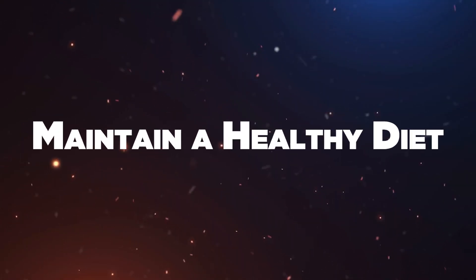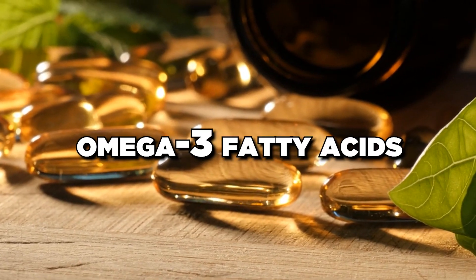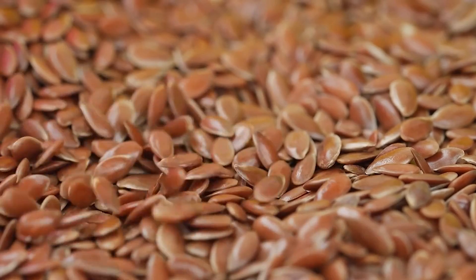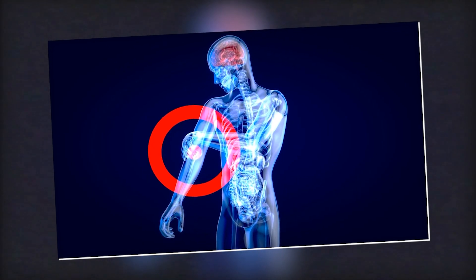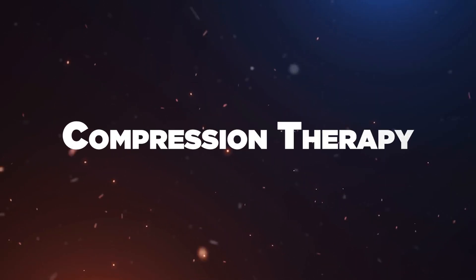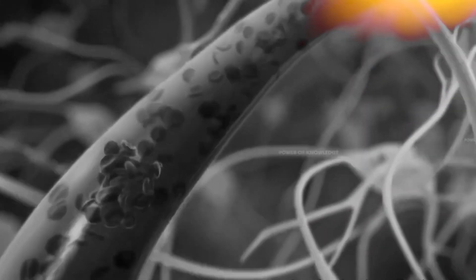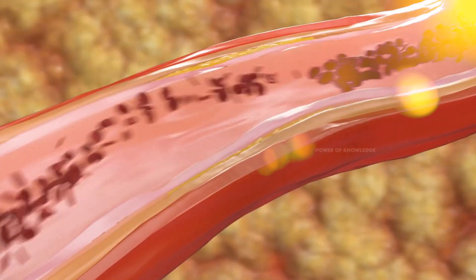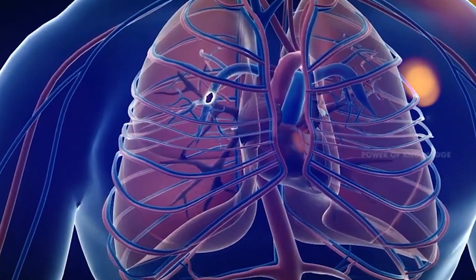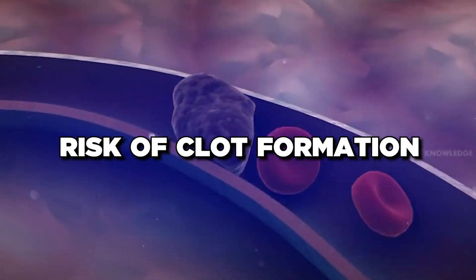Maintain a healthy diet. Foods rich in omega-3 fatty acids, such as fish, salmon, mackerel, sardines, and flax seeds, have anti-inflammatory properties and can help prevent blood clot formation. Compression therapy: wearing compression stockings helps prevent blood from pooling in the legs by applying gentle pressure to the veins, promoting better circulation and reducing the risk of clot formation.